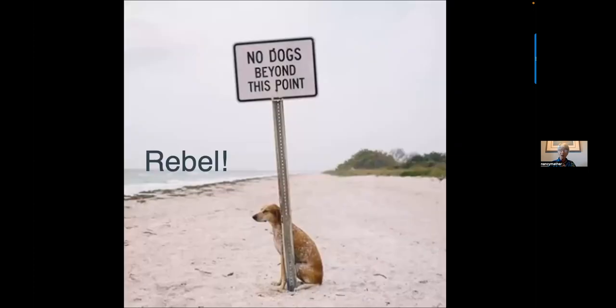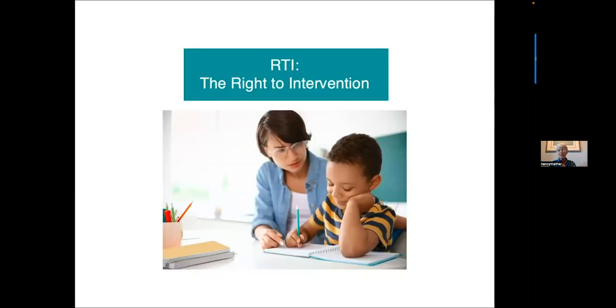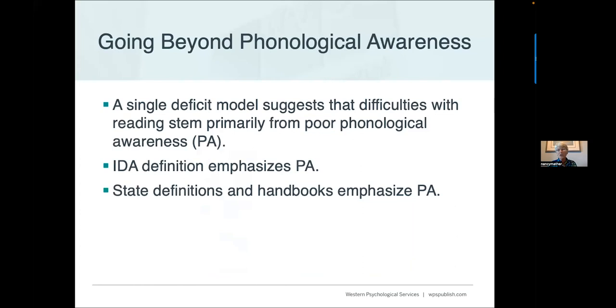I really think RTI should stand for 'Right to Intervention' — that we want every child in the school who needs help to get the help they need and deserve. Another concern is going beyond phonological awareness. We've got to move beyond a single-deficit model into a multiple-deficit model.